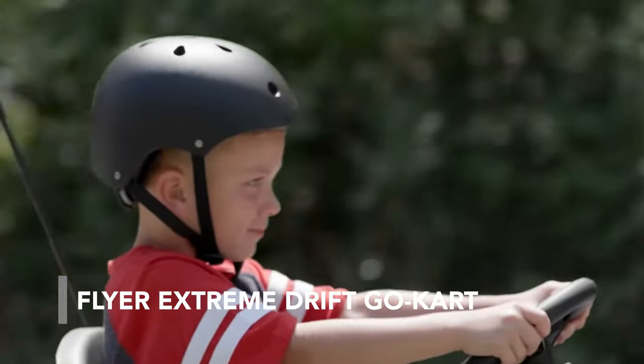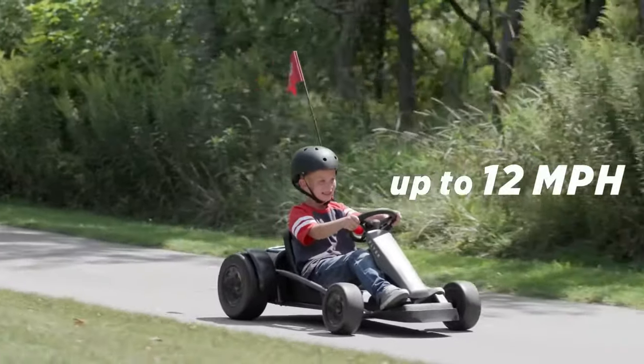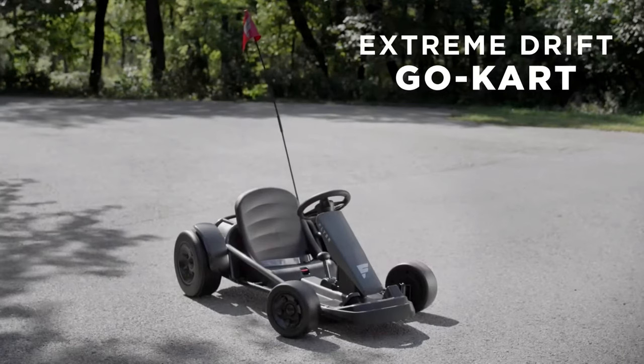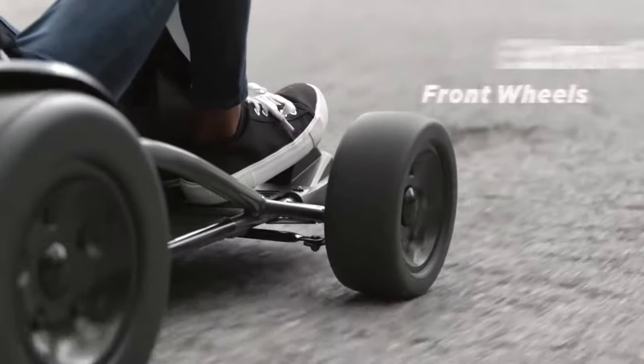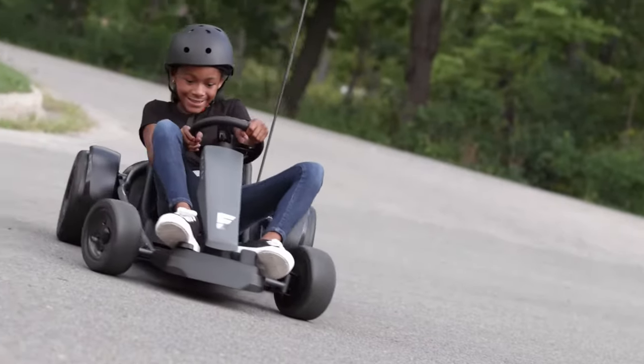Flyer Extreme Drift Go-Kart. This children's car is made for racing and fun. For that you want to have a free road or a level surface area of sufficient size. The back wheels of this car are much bigger than the front wheels, making it perfect for drifting.